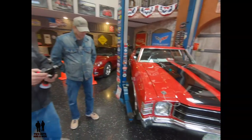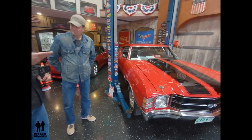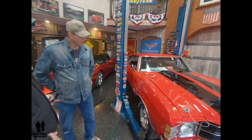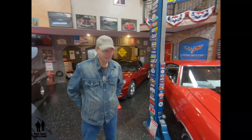Today we're with Tom and he's going to show us his beautiful SS with the 454 in it — a Chevy Chevelle, beautiful car. Tom, tell us about this. This is a 1971 Chevelle 454, original car, four-speed car.